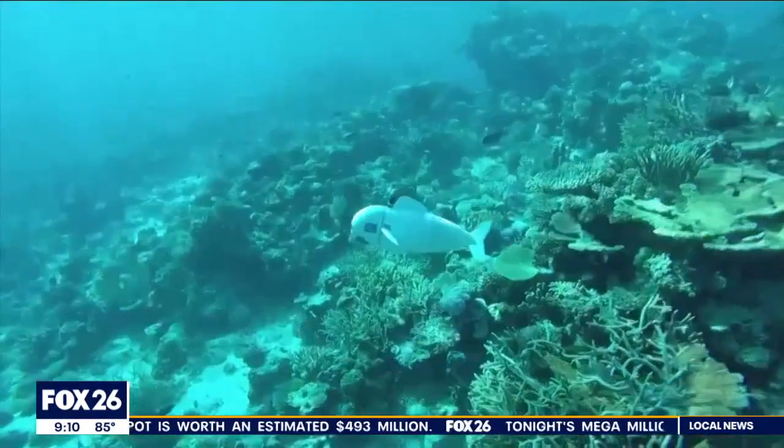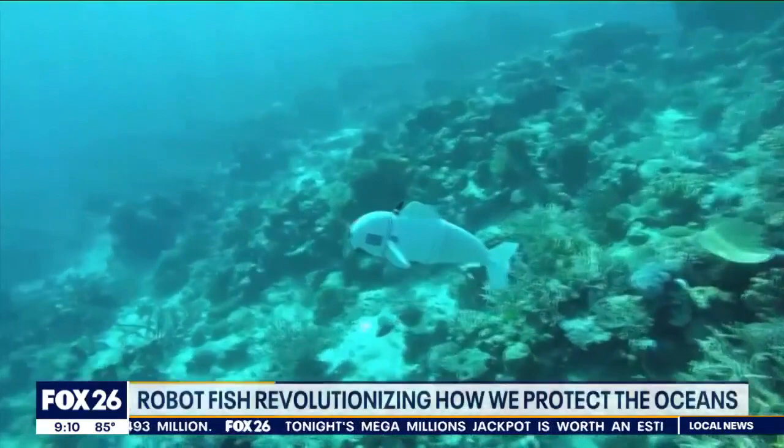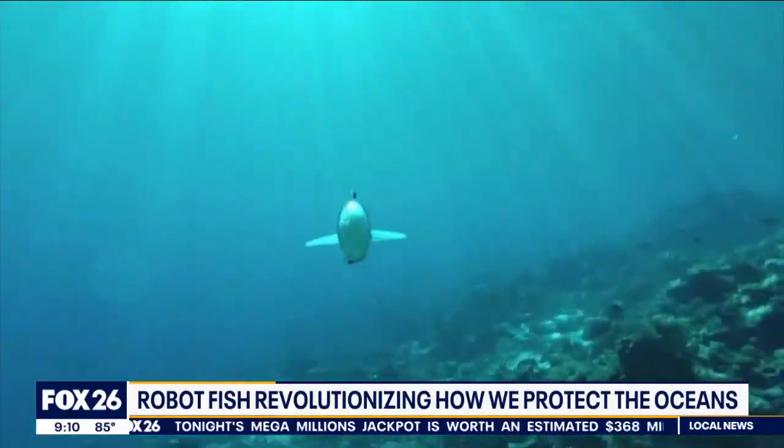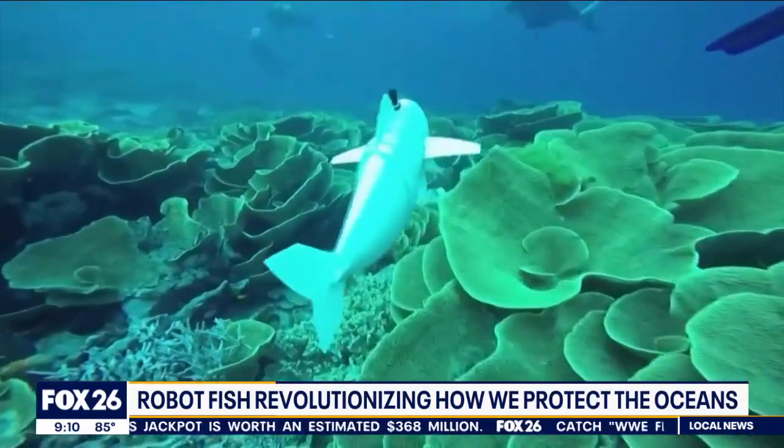It is a fish unlike any you've probably ever seen before. Fox's Gary Baumgarten has how this robot could help save the ocean and the organisms that call them home. An autonomous robotic fish armed with artificial intelligence is revolutionizing the way scientists study and protect vulnerable ocean ecosystems.